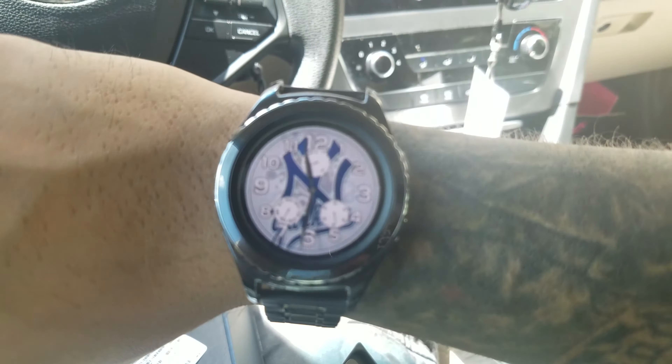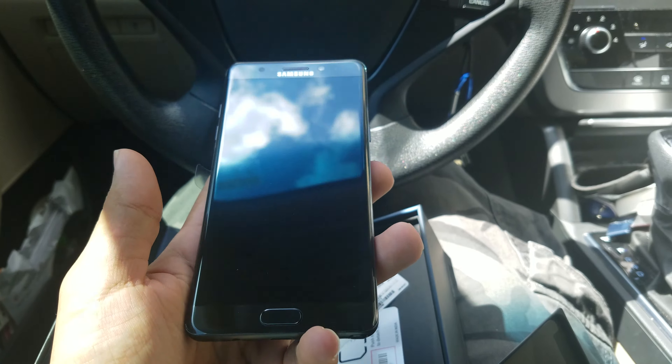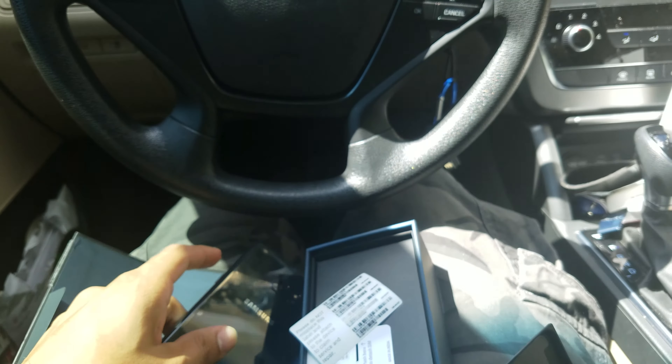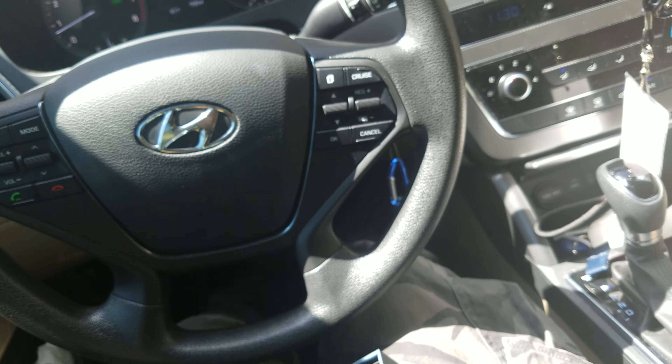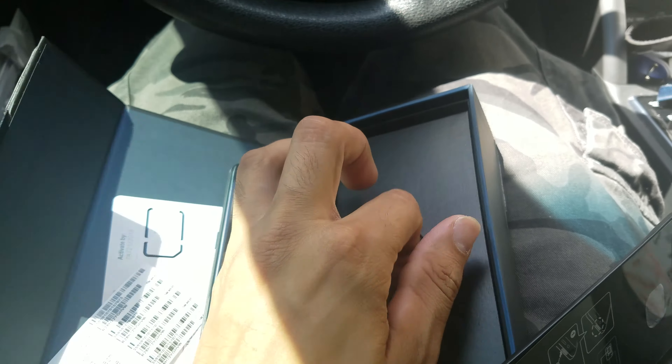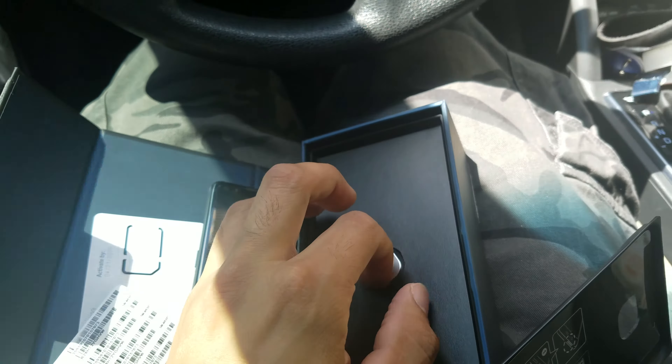I'm not going to choose the Gear Fit 2 because I don't need it — I'd rather have more memory in my phone. You already know what comes in the box: the charger, headphones, fast charging, USB-C. Now it's not micro USB — they changed it.